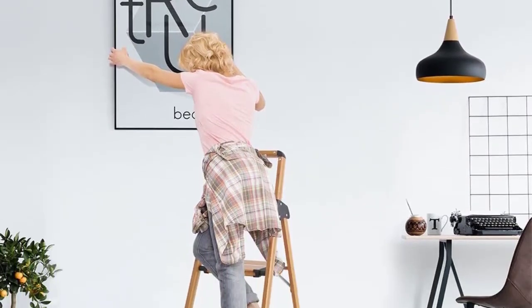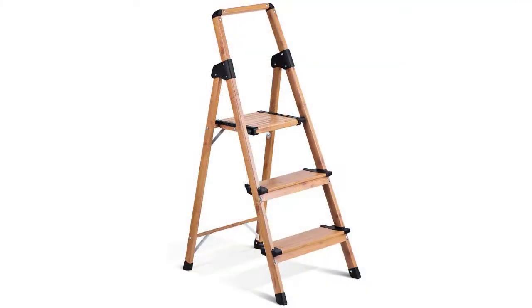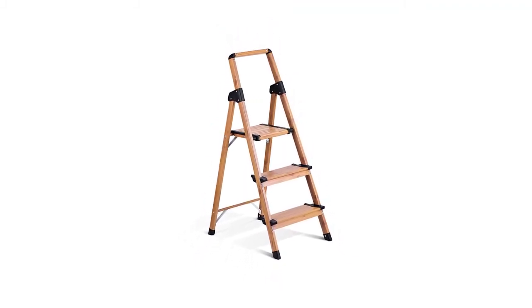Constructed from high-quality aluminum wrapped in an attractive wood grain finish, the Delxa Step Ladder spreads 26 inches when open, yet it folds away to a mere 5.1 inches for easy storage when not in use.